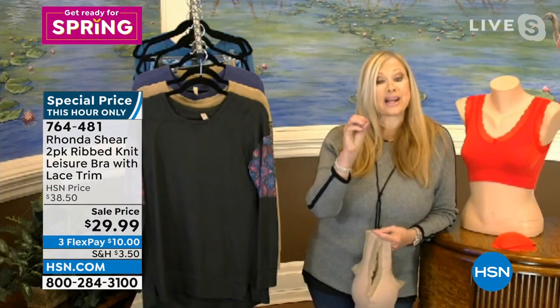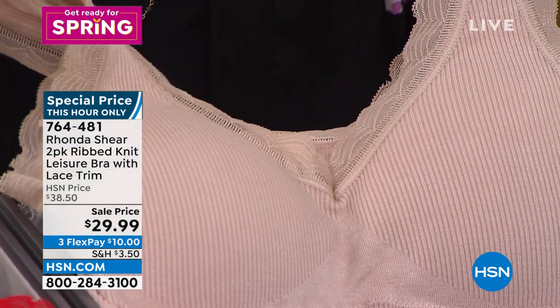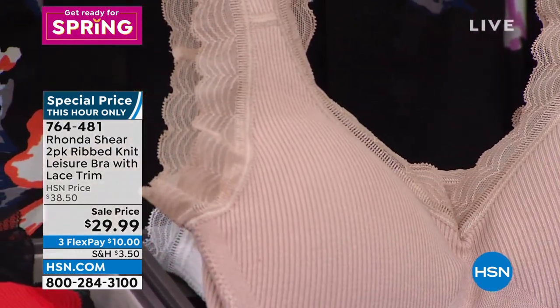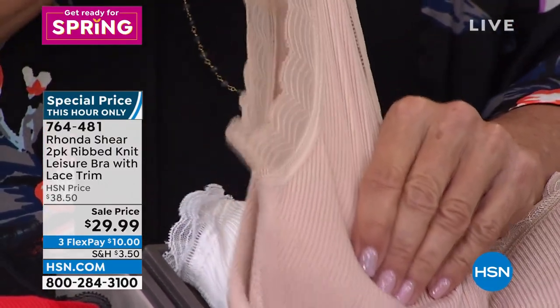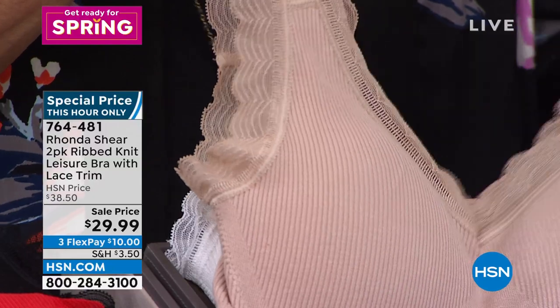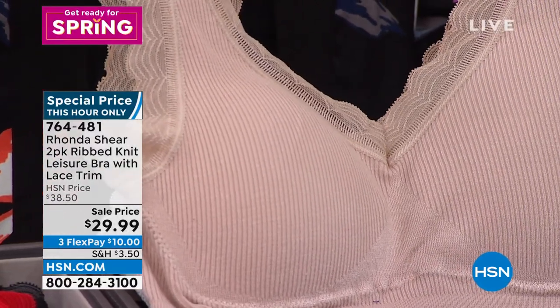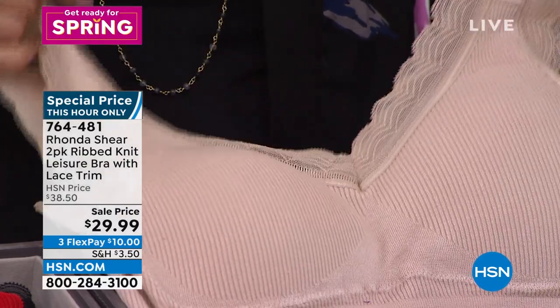Come in close on the rib knit — it's a really different texture and feel than anything I've done in the seamless world, and the stretch goes all the way. That rib knit is so soft, so beautiful, so comfortable, so stretchy. It's a viscose, nylon, spandex combination. Do not be afraid of the little mesh lace — it's detailed, it's beautiful, it's softer than soft.